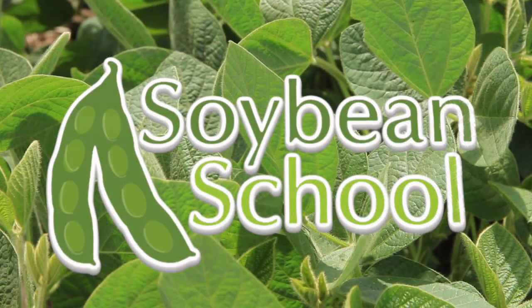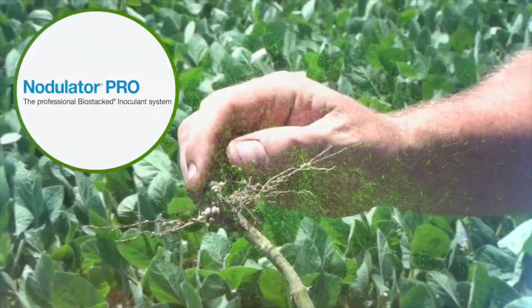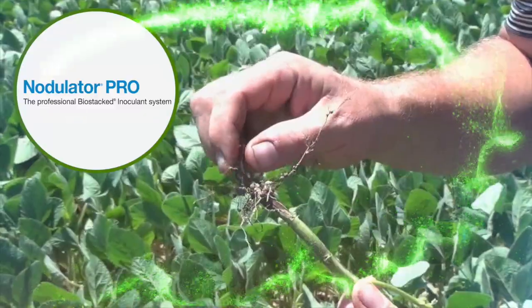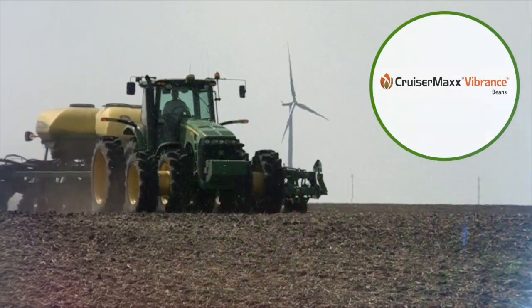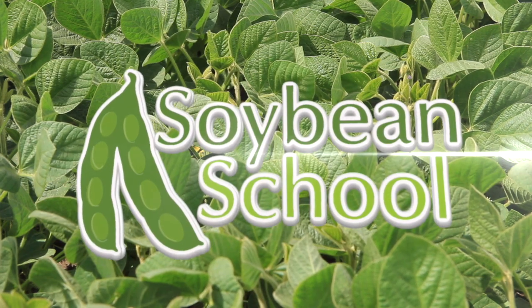The Soybean School on RealAgriculture.com is brought to you by Pride Seeds, Nodulator Pro, and Cruiser Max Vibrance Beans. Bernard Tobin back on The Soybean School today, joined again by Tracy Boudy, OMAFRA's field entomologist.